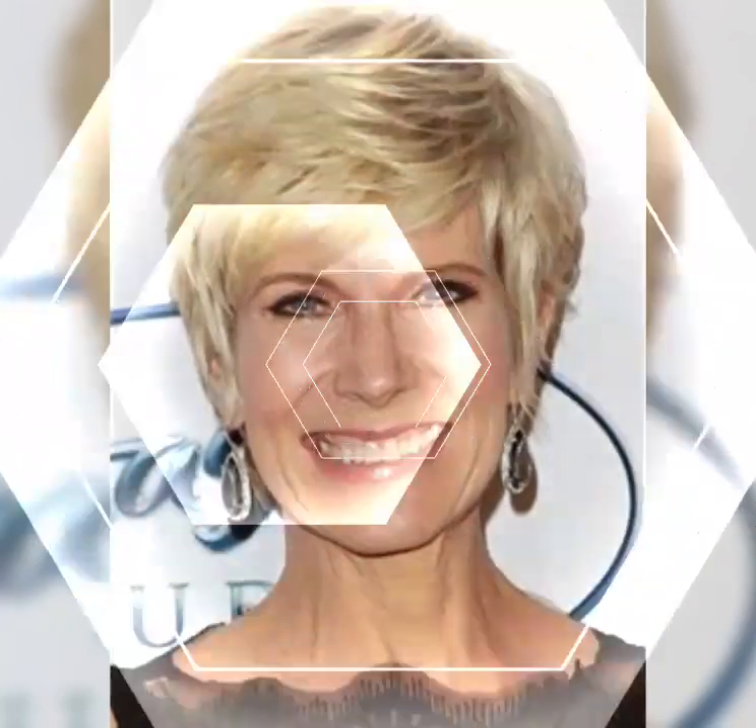Today I am beyond excited to share with you one of my absolute favorite hairstyles — the pixie bob. If you are looking for a bold and daring haircut that exudes confidence, the pixie bob is the perfect choice. So let's jump into the world of pixie bobs.